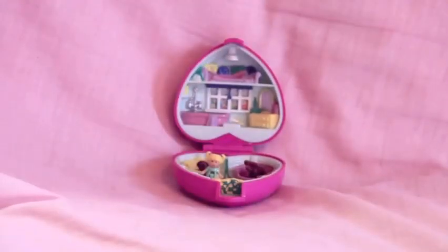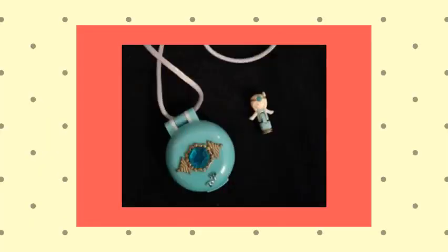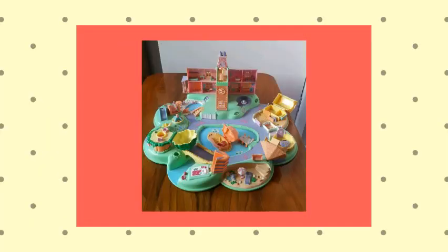They weren't the only play sets though. There were tiny houses, necklace pendants, rings, and even a full town play set, which I'm pretty sure was the best toy I ever owned. It had a full hotel in it, and horses — tiny horses! There were spin-offs too, such as the Lucy Lockett toy, which was, let's be honest, a slightly bigger Polly Pocket. We didn't have a lot going on in the 90s, this is exciting to us, what are you gonna do?